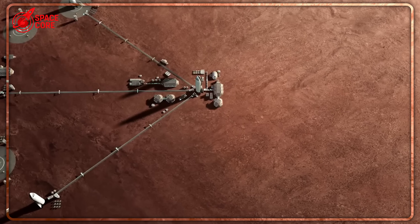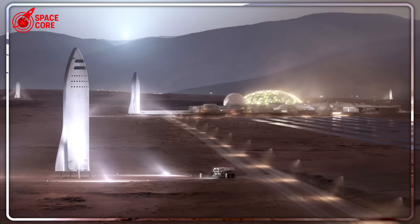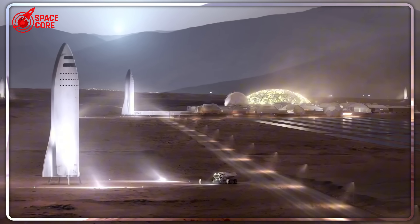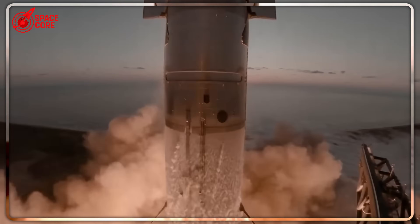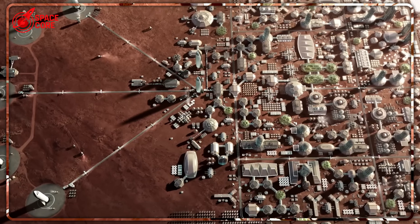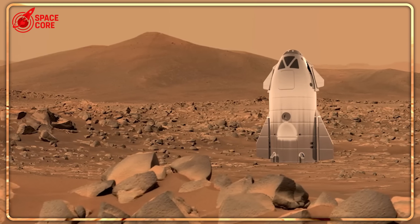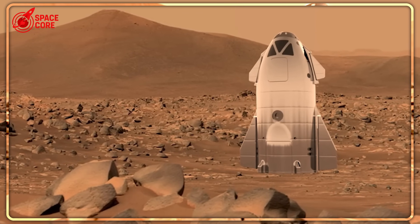So here we are, watching the greatest engineering rivalry unfold in real time. Two brilliant minds, two completely different visions, and the future of human civilization hanging in the balance. Musk believes bigger is better — that massive rockets will carry us to the stars. Zubrin argues smarter beats bigger, that elegant simplicity will get us there faster and cheaper. Both could be right. Both could be wrong. The winner of this battle will set the template for all future space exploration, happening right now as both teams race toward the ultimate demonstration.